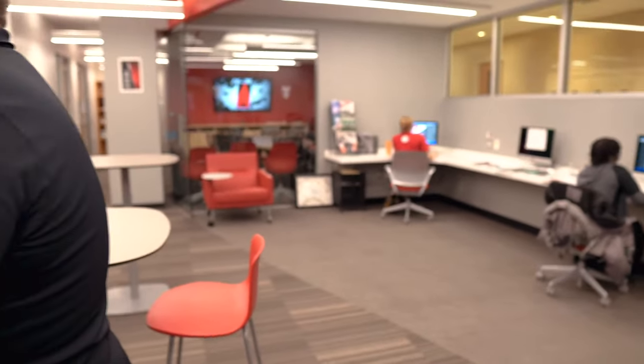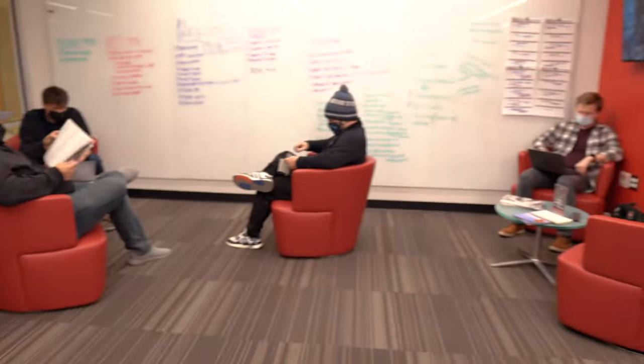Now we are here in the Holden Strategic Communication Center, which houses McKinley Avenue Agency — a fully functioning PR and advertising agency here on campus. Here to talk with me a little bit more about that is Ted and Allie; they're both members of the McKinley Avenue Agency. Everyone that works here really knows what they're going to have to do when they get out of college.